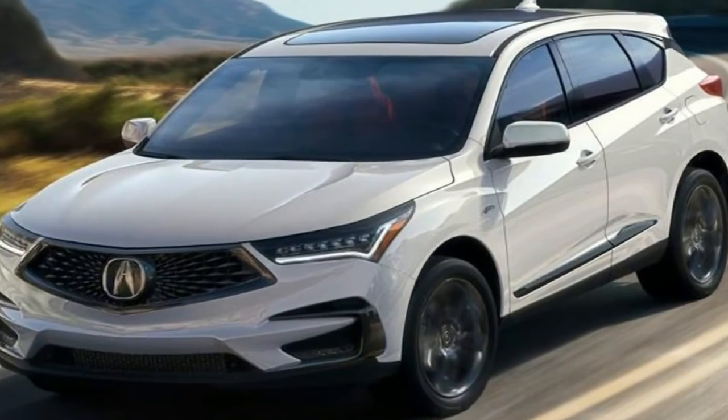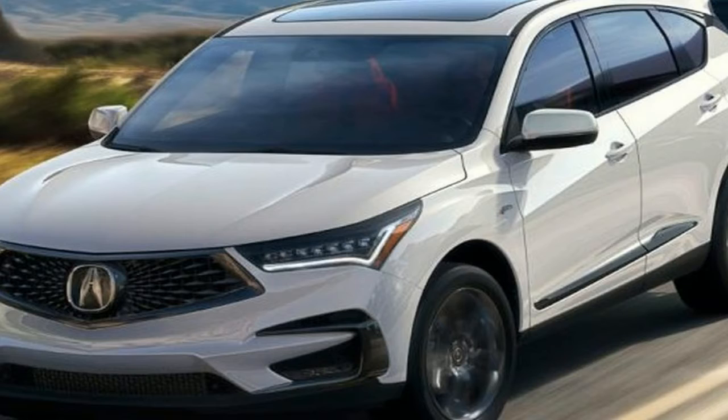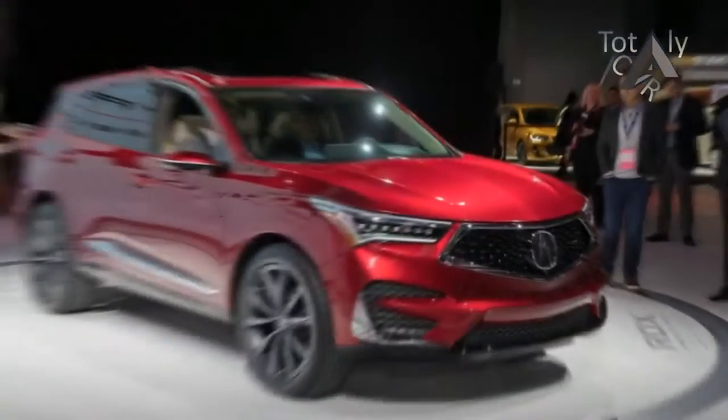The Acura design language has been moving away from the dreaded beak grille that has plagued the faces of otherwise nice-looking luxury cars since the late 2000s, and still lingers today on the ILX and the current RDX.